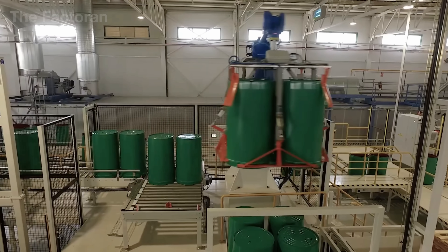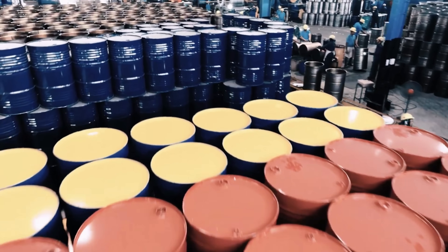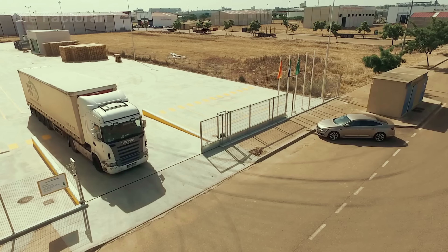From distribution warehouses to seaports and major logistics hubs, the journey of each steel drum continues quietly. The manufacturing process ends here, but the industrial life cycle of every drum is only just beginning.